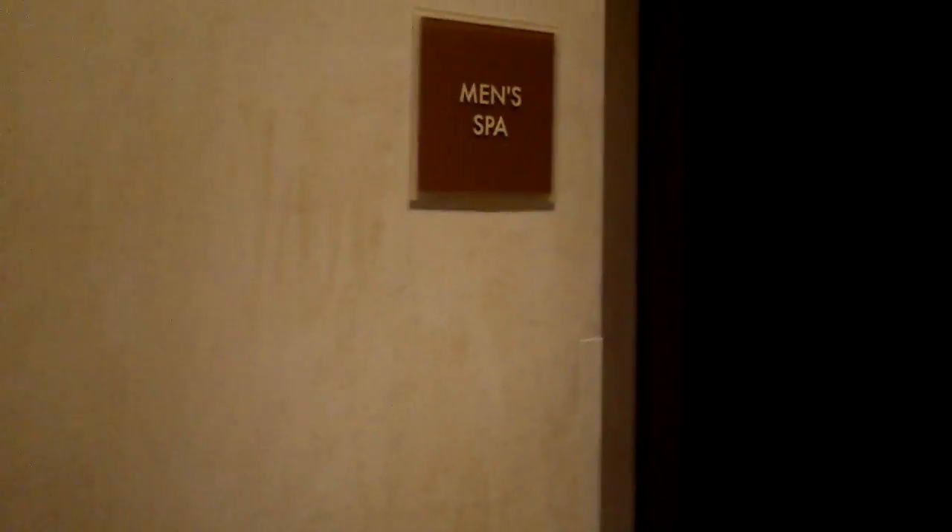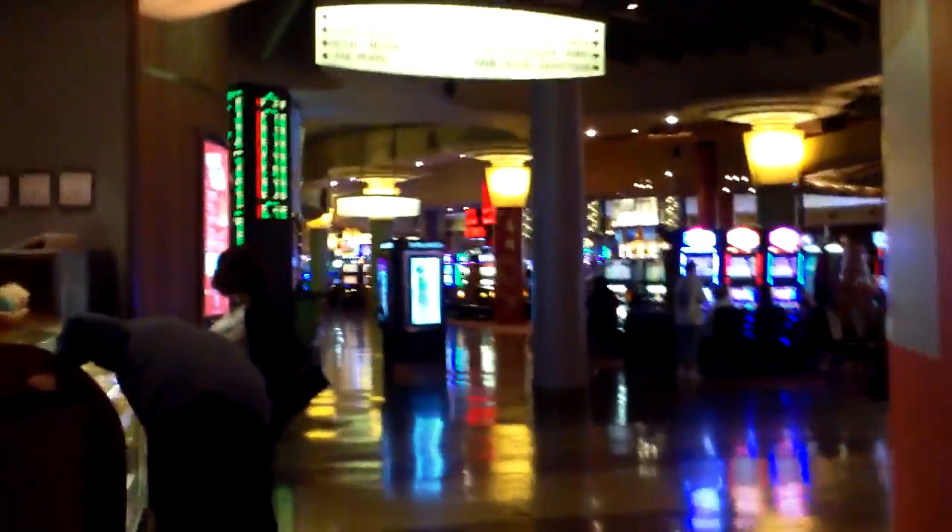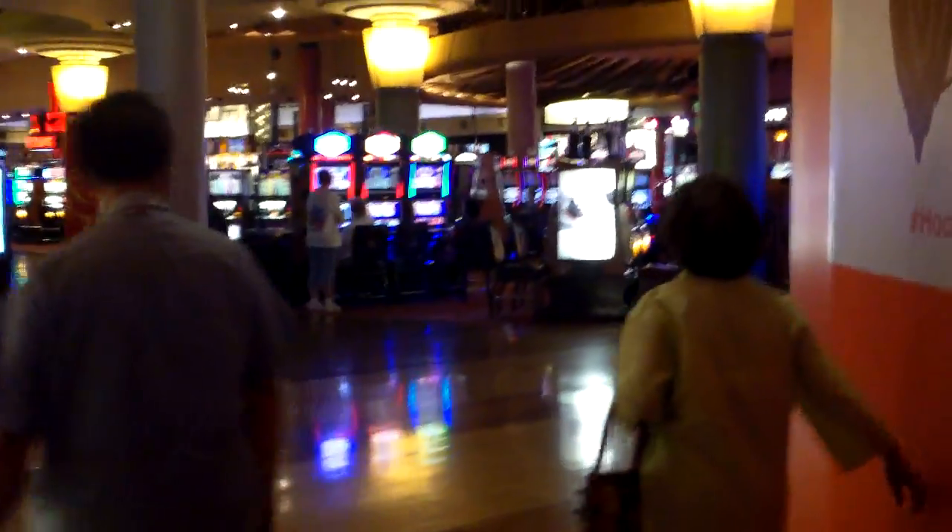If you don't want to do the stairs, there are elevators, and there's a spa as well — though I can't go into the men's spa to show you. It's quiet right now because it's about 1:30 in the afternoon on a Thursday — it doesn't get any quieter than that. Here you've got the entrances to the various towers like the Fantasy Tower. I like the high ceilings — they give a sense of airiness, though you can still smell smoke.